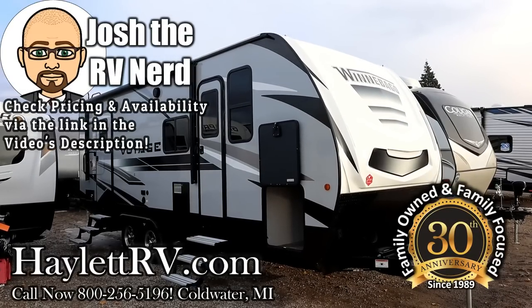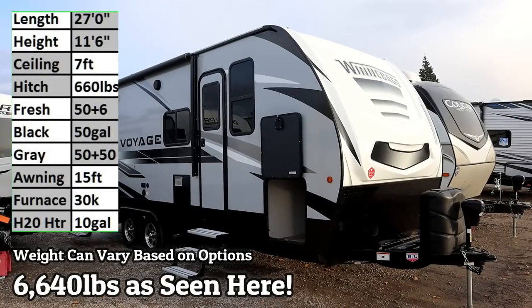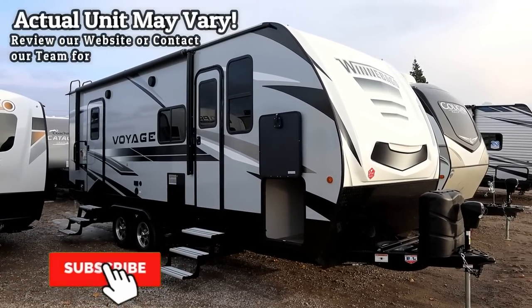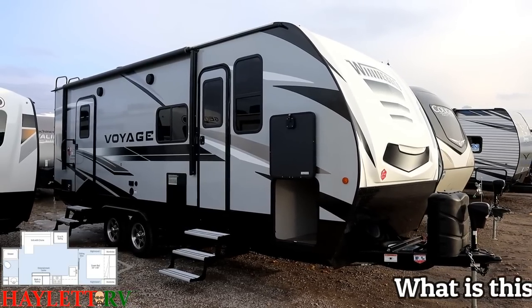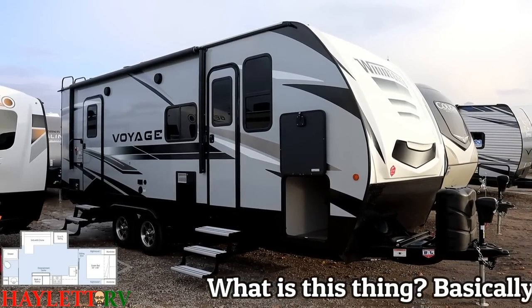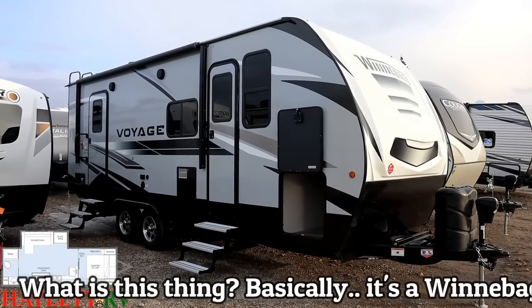6,640 pounds - the new Winnebago Voyage 2427 rear bath couples camper here at Halo RV of Coldwater, Michigan. As we go through, you're going to hear me compare this to the Winnebago Mini version of this floor plan a lot. My goal is to help you understand where a Mini and a Voyage differ because they both build the same layout - so the question is, why is the Voyage more money and what am I getting for it? The short answer is: a lot.